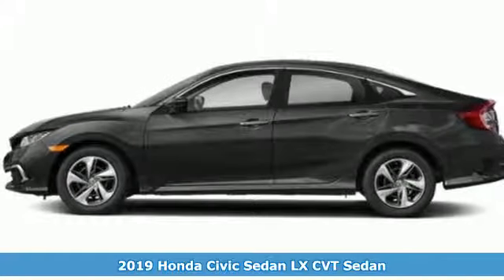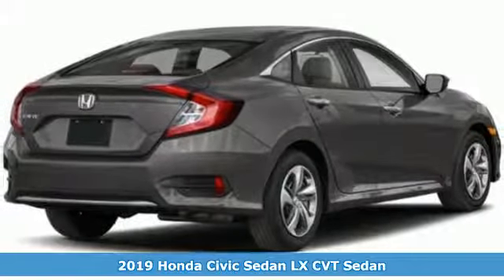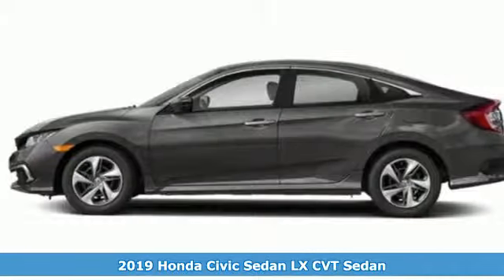It's a new 2019 Honda Civic sedan. Get more mileage out of every drive with this Civic. It comes with all the amenities you need.